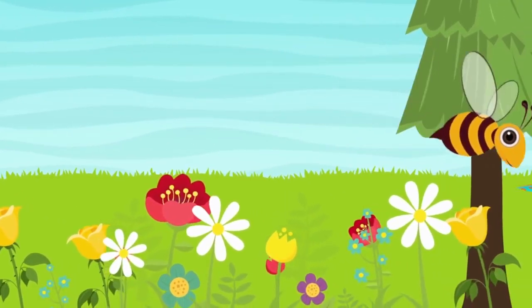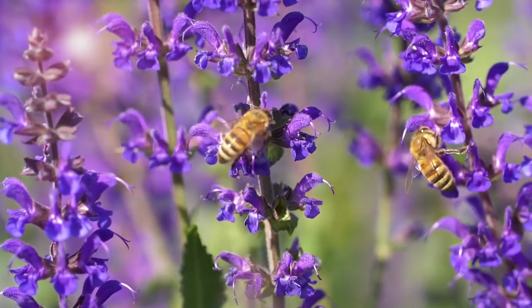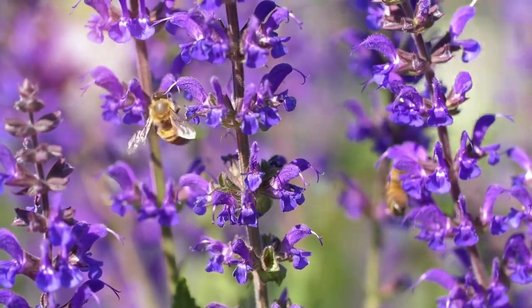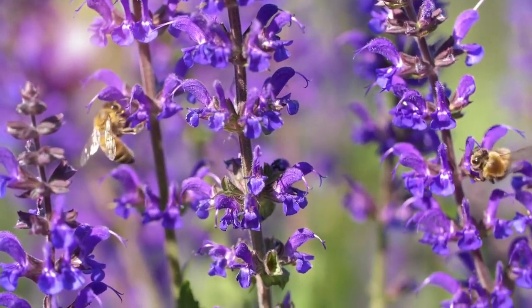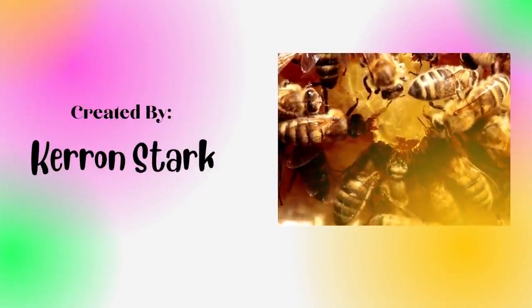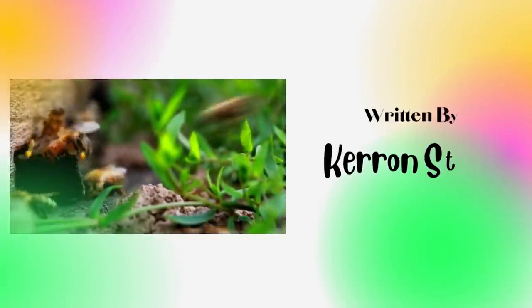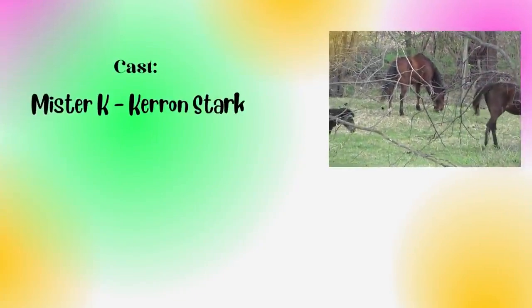Bees are small but have a really big task. They pollinate the plants and it makes me glad because they help to grow the foods we love to eat. That's a bee, a honey bee. I would really like to be a busy, busy bee buzzing away so happily. I work very hard as you can see. That's a bee, a honey bee.